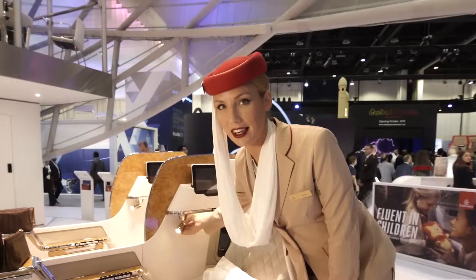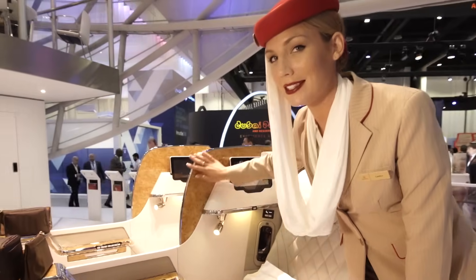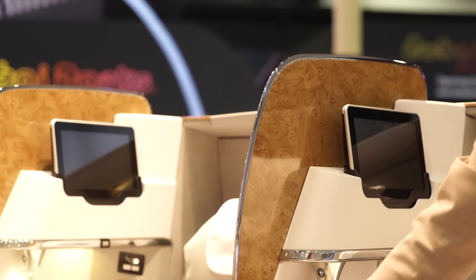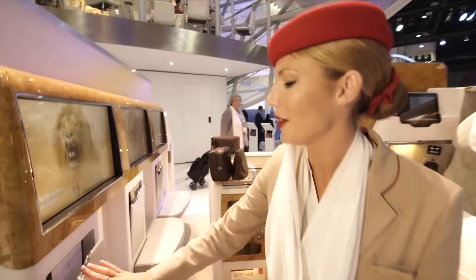We've redesigned the lighting here so you can read or rest better. And also our privacy panel. We've improved a few more features on our seats, not to mention the literature pad here.